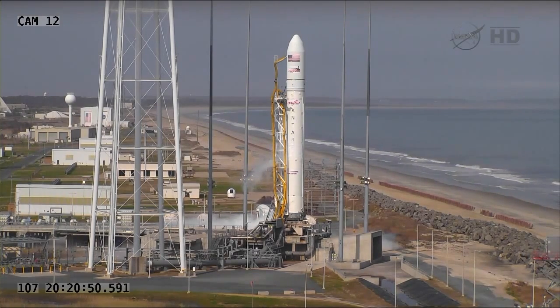Launch team, be advised we will be polling to proceed with the start of XM slow flow chill down at T-minus 35 minutes, approximately four minutes from now.